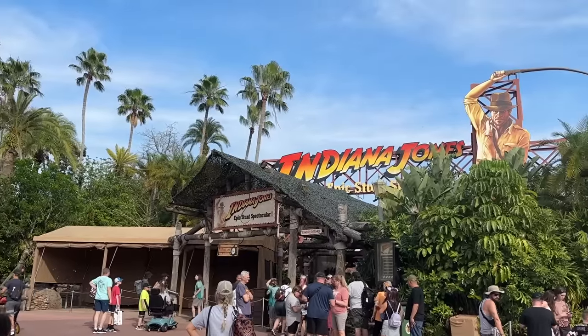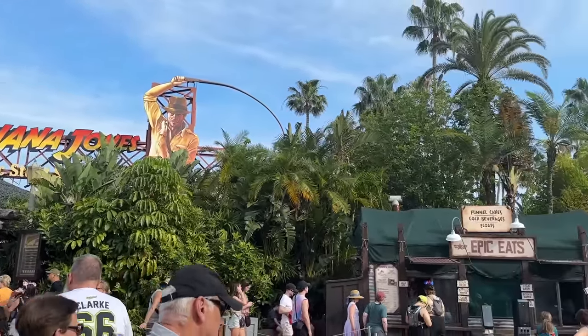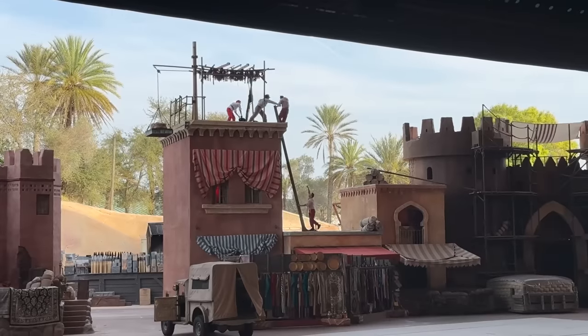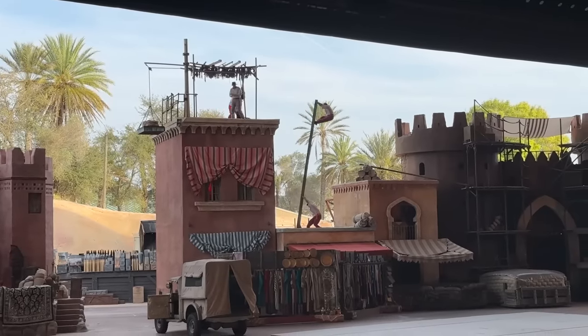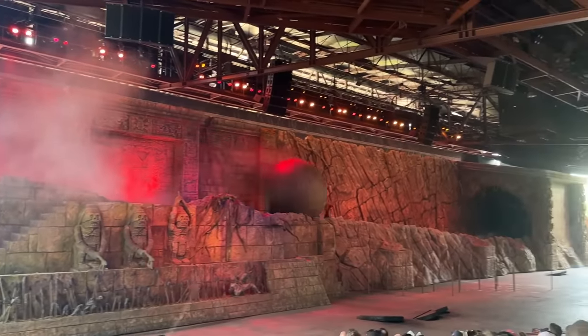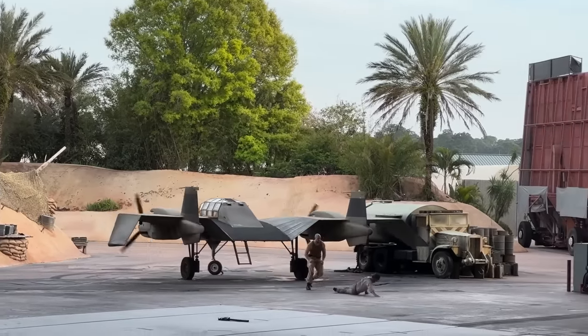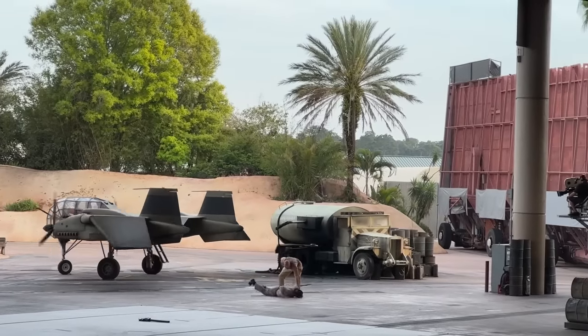The other contender was Indiana Jones Epic Stunt Spectacular. This show has been around almost as long as this park has, and it is so much fun. This is one of the last remnants of the original feel of this park when it was Disney-MGM Studios. They're going to do practical stunts right in front of your eyes — things like the rolling boulder scene while Indy tries to get the idol, dodging different spears, stunt fighting, stunt falls. It is such a cool show, and it's like the last thing that's still here from MGM days, and I have a lot of fond nostalgic memories.